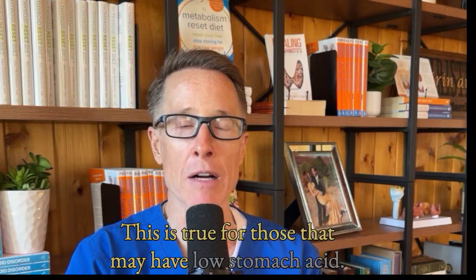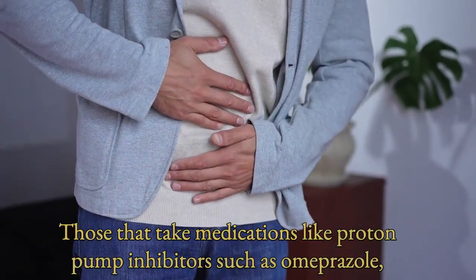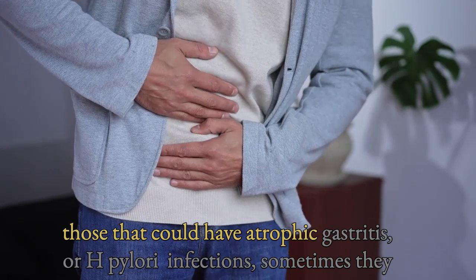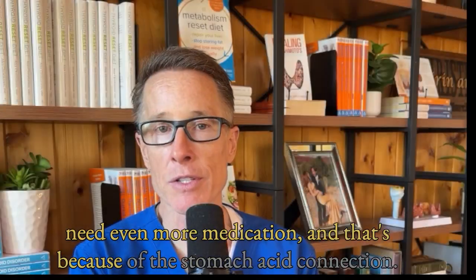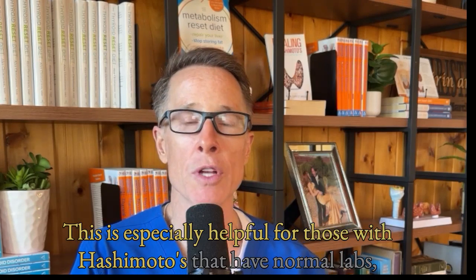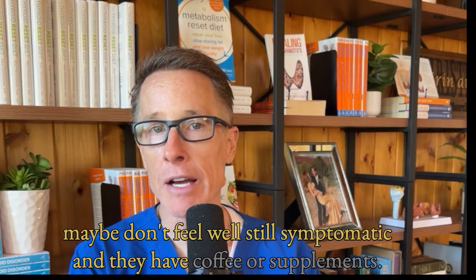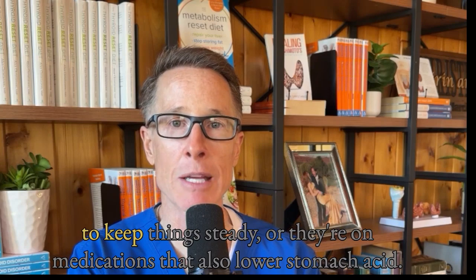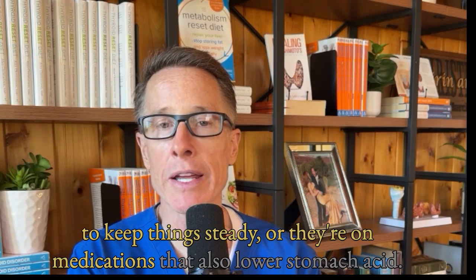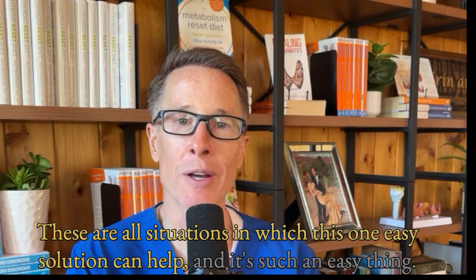This is true for those that may have low stomach acid, those that take medications like proton pump inhibitors such as omeprazole, those that could have atrophic gastritis or H. pylori infections — sometimes they need even more medication, and that's because of the stomach acid connection. This is especially helpful for those with Hashimoto's who have normal labs but still feel symptomatic, have coffee or supplements soon after taking their medicines, need a lot of dose changes to keep things steady, or are on medications that also lower stomach acid.